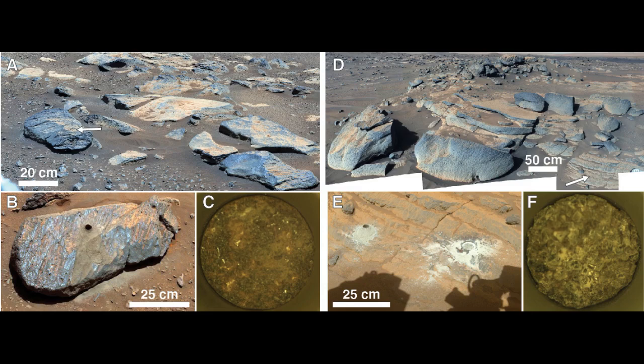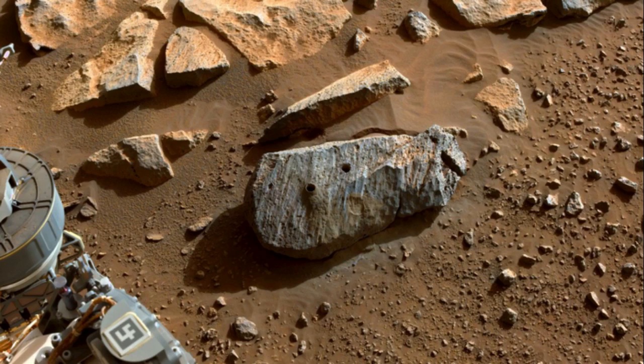The scientific team discovered that the crater floor had eroded more than they expected. The erosion exposed a crater made up of rocks formed from lava and magma, known as igneous rocks.